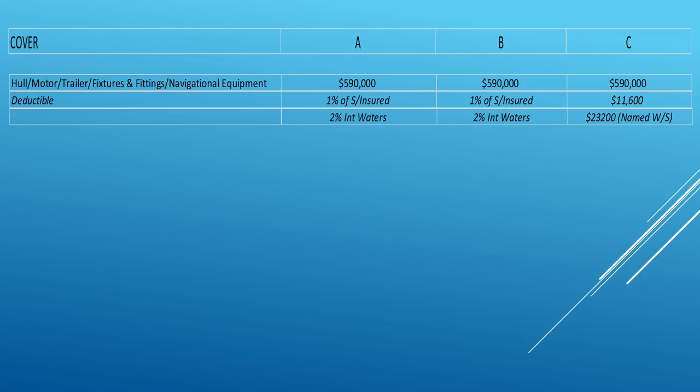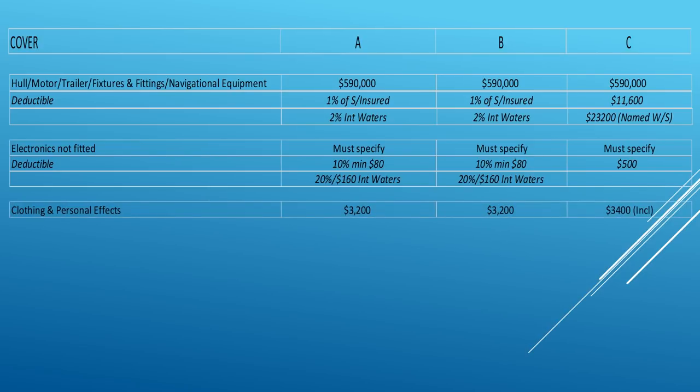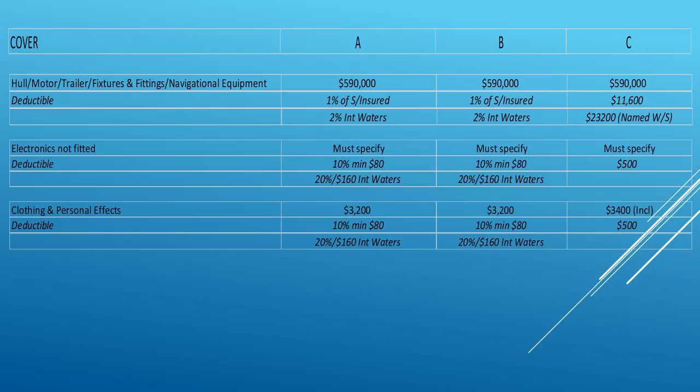Electronics not fitted must always be specified. They get rated at the same rate as the whole, but must be listed item by item on the policy. Again, there are deductibles with percentages and minimums. Company C has a set amount which doubles in international waters. For clothing and personal effects, I put $3,200 for Companies A and B, because Company C automatically includes $3,400. Just to keep the quotes fair, I kept the figures similar. Deductibles double in international waters here as well.